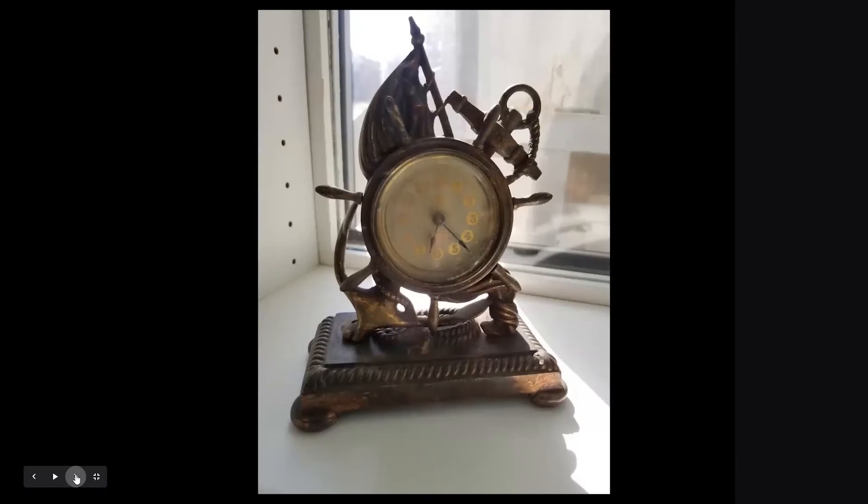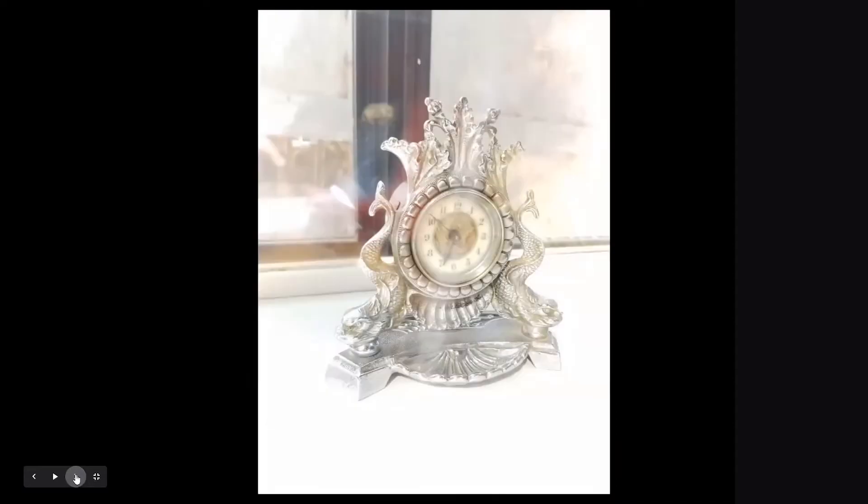This is a British Navy military-themed clock — clock in the anchor, British United Clock Company, very nice silver and gilt dial, in a solid bronze case with an eight-day movement, circa 1890. This is again by the British United Clock Company — a sterling silver case, twin dolphins, 30-hour movement, just a very nice little casting.